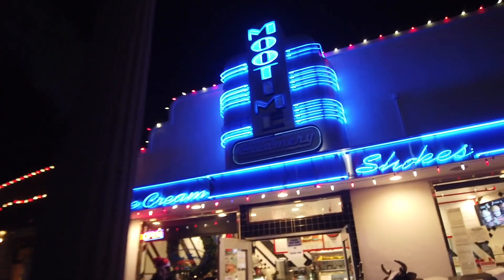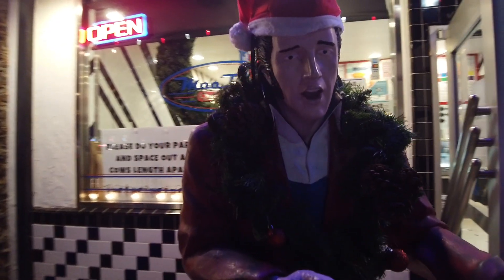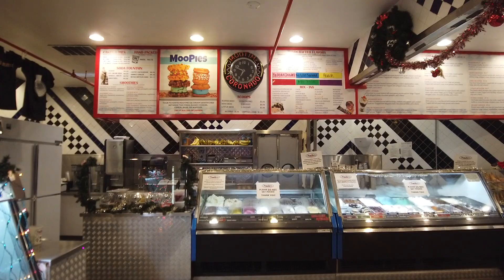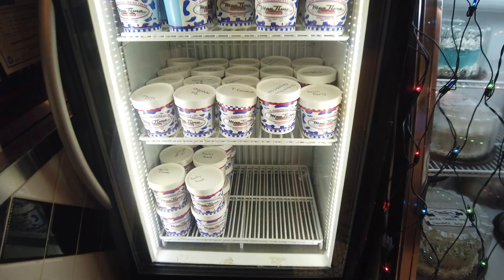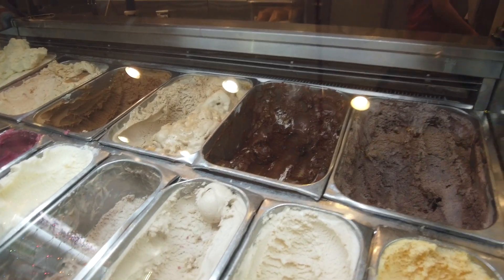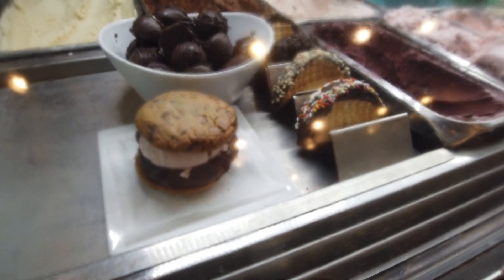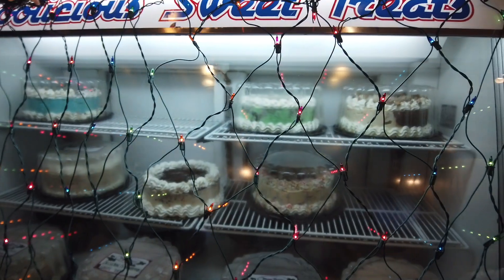Now here we are — Moo Time Creamery. Been wanting to try the ice cream here. There's Elvis — thank you, thank you very much. Merry Christmas. Let's not have a blue Christmas this year. We got Moo Pies here and normal ice cream. So I ended up getting the caramel. Looks like they also have ice cream cookies, ice cream toppings, and they even have ice cream cakes.